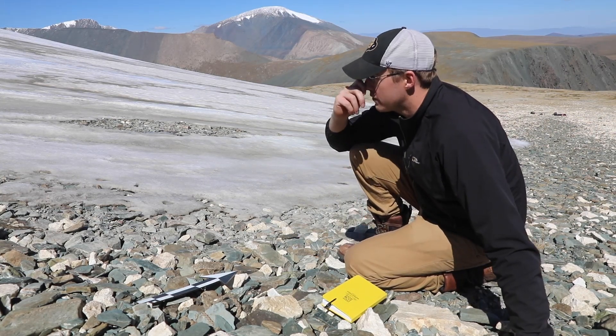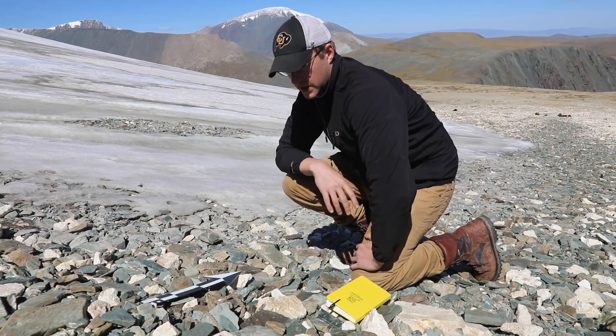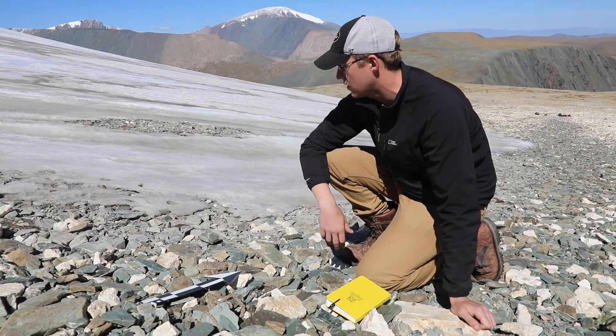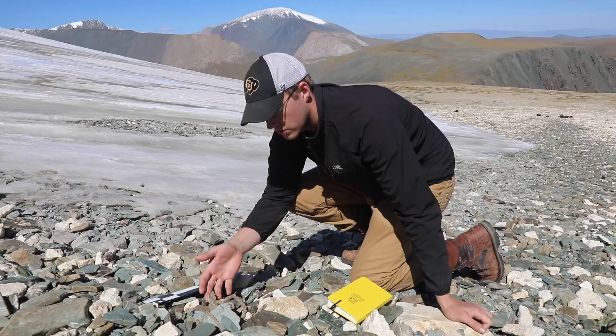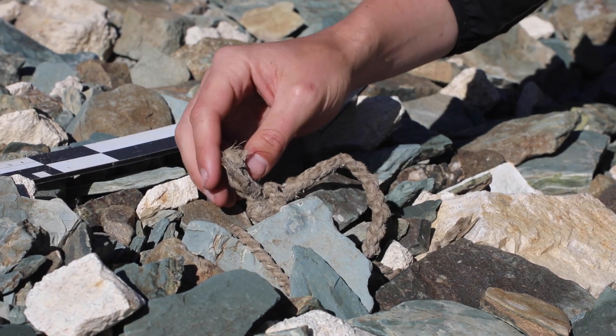We just arrived here, but right here we found a piece of rope that's just melted out from the ice — it's just a matter of feet away. So we're going to collect this and then we'll be able to study in greater detail what we're looking at here.